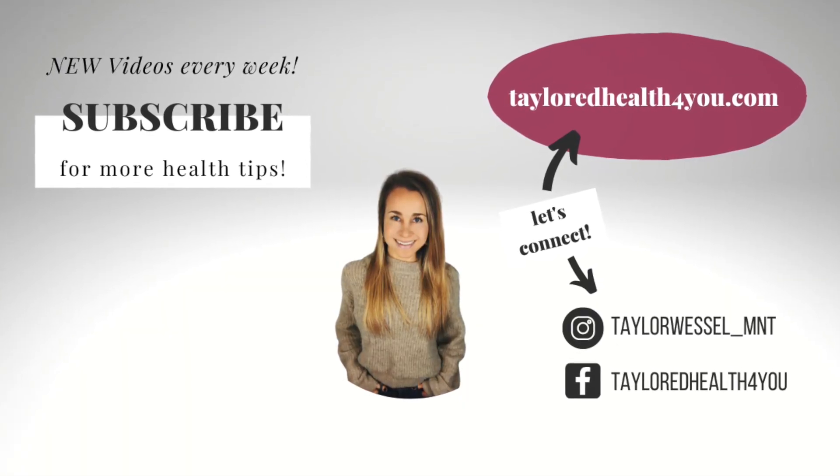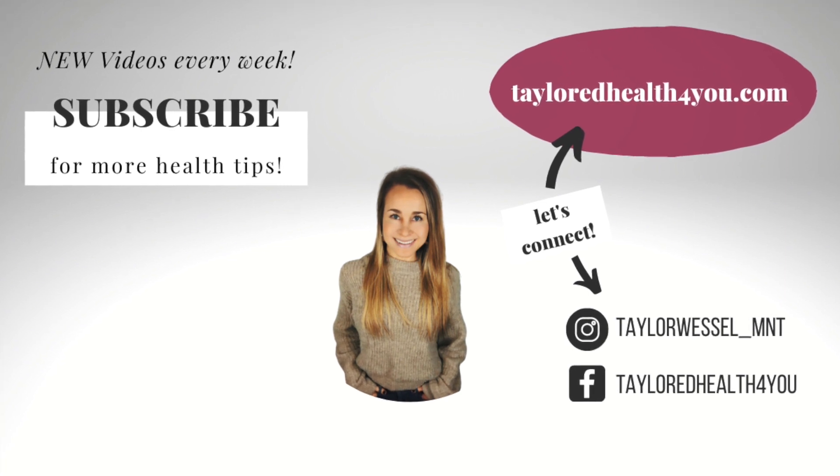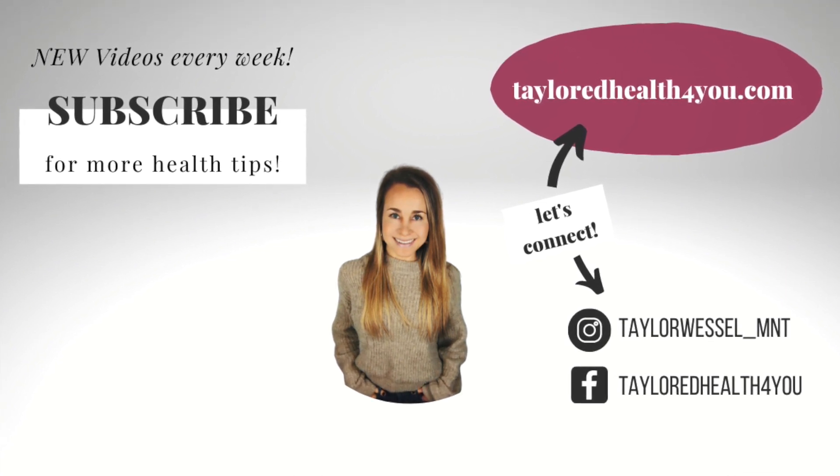Every single week I'm coming at you with something like this — sharing top superfoods, detox techniques, hormone balancing regimes, or gut healthy practices that will help you be your healthiest self. Have a great rest of your day. I'll see you next time.